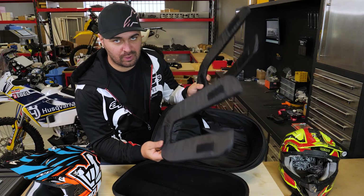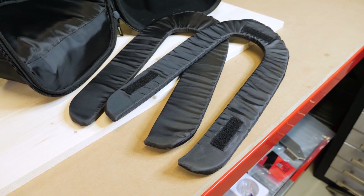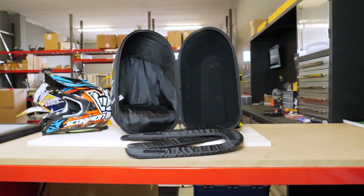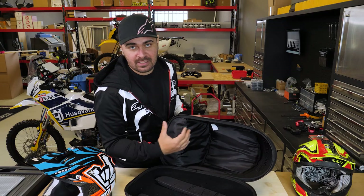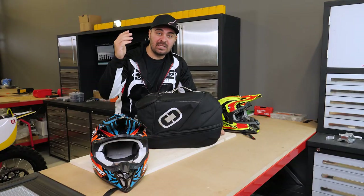The two soft paddings are removable from inside and have slightly different dimensions so that any helmet can fit properly and not move around in the case. The smaller compartment shown earlier also helps protect your helmet even more, as it's placed in front of the helmet, adding a thick layer of protection even if your bag gets thrown around at airports.